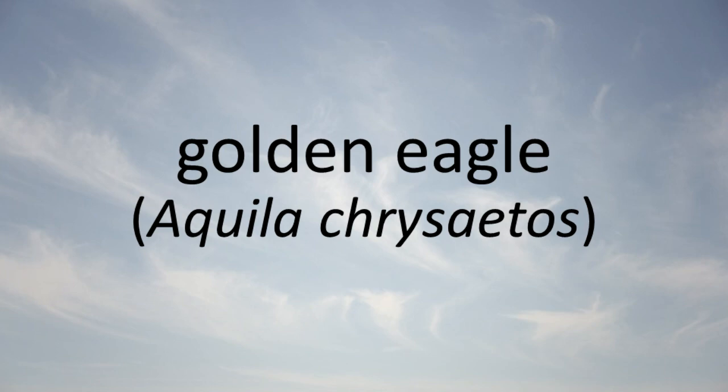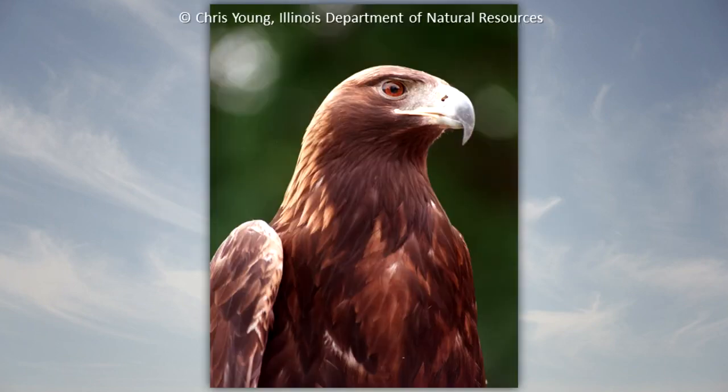Golden Eagle: The golden eagle is a rare migrant and winter resident in Illinois. This species feeds on small mammals and wounded waterfowl. It glides with its wings held nearly flat. The wingspan is about seven feet.